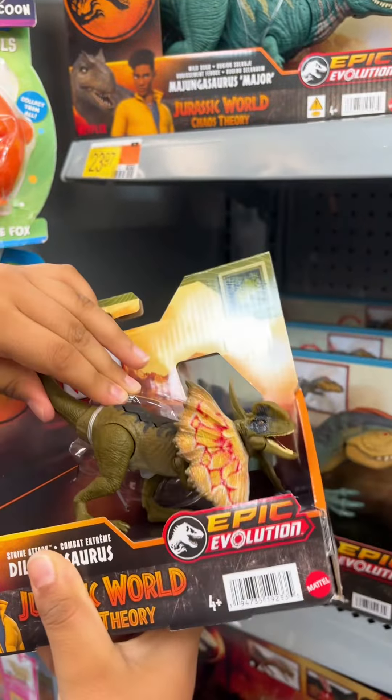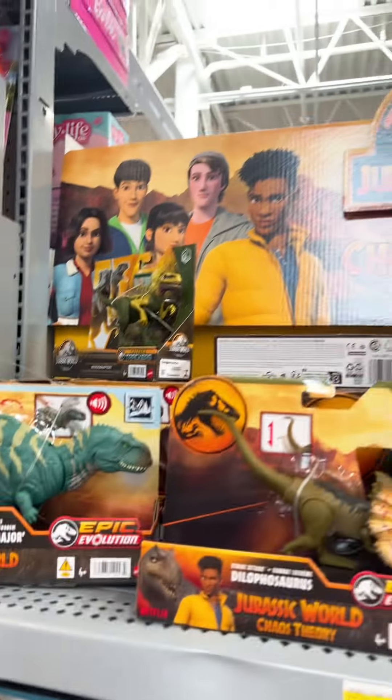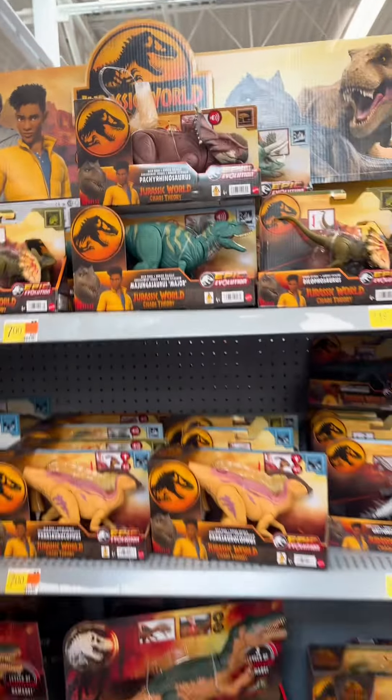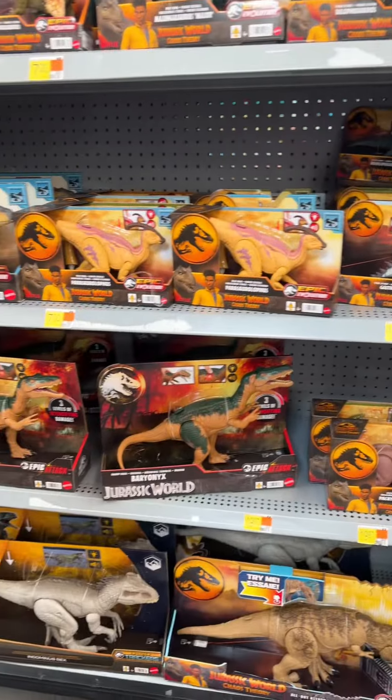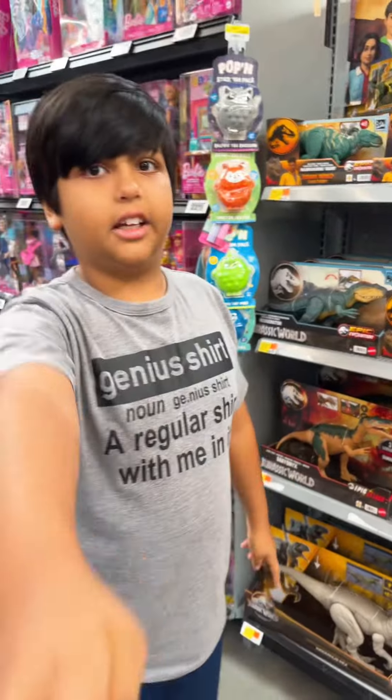And then we have the Jurassic World Strike Attack Dilophosaurus — they make lots of those. I think that's all for the new Chaos Theory toys. I hope you enjoyed the video, please come back and subscribe. Bye!